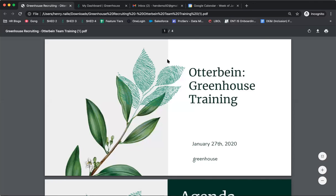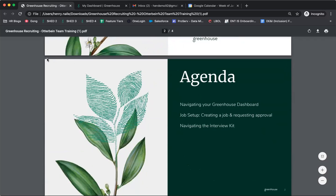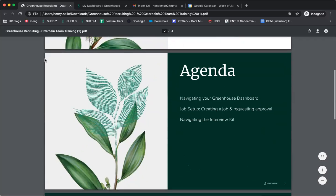Hey everyone, this is Henry from Greenhouse speaking. I've been working with Michelle, who's been doing an awesome job doing all of the configuration to get Greenhouse up and running for Otterbein. What we'll be doing on today's training — we have about an hour and a half scheduled. The first hour will be me, and then I'll turn it over to Michelle and Lois for organization-specific Q&A in the remaining 30 minutes.